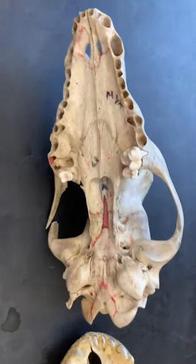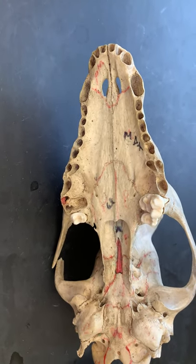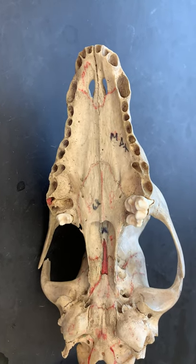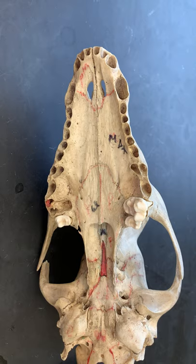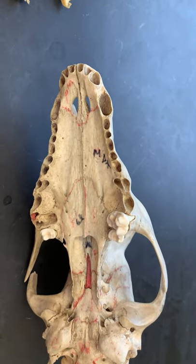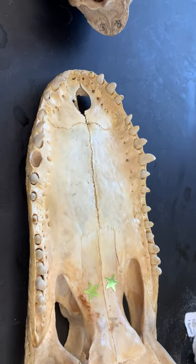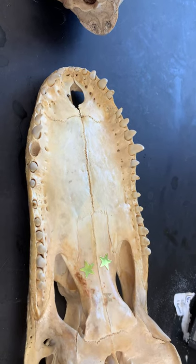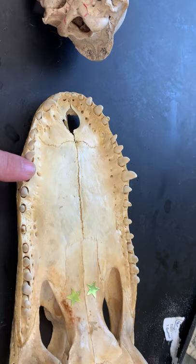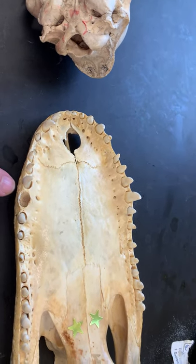Then what we see in mammals — and this one conveniently shows us by having most of its teeth gone — is the thecodont condition. Thecodont means having very deep roots, and the skull has deep cavities in order to support the teeth. We see that in mammals and also in archosaurs; dinosaurs have this as well as alligators like this guy. We can see especially here, where we have a tooth missing, that they have a very deep socket that the tooth actually fits in.